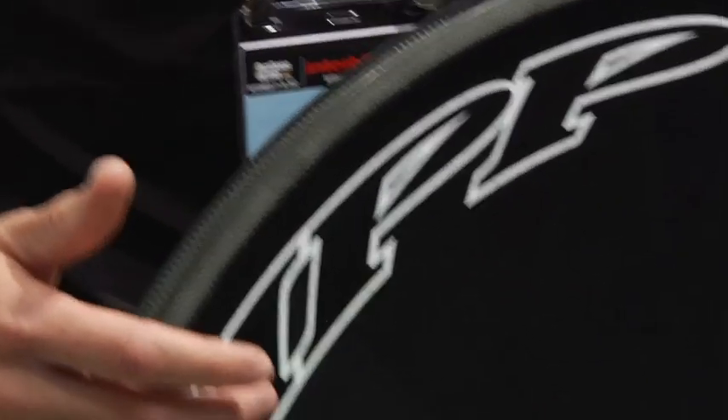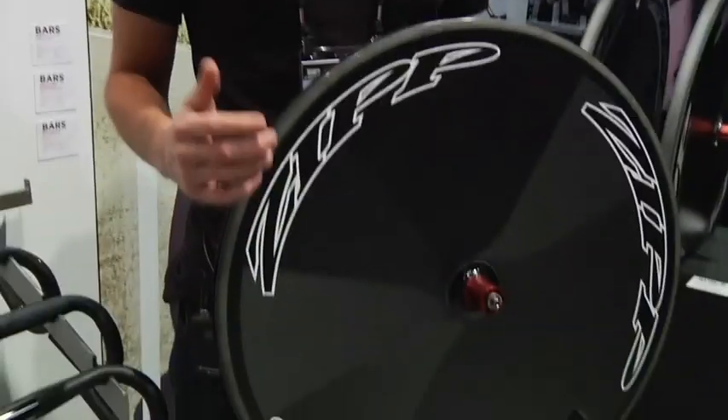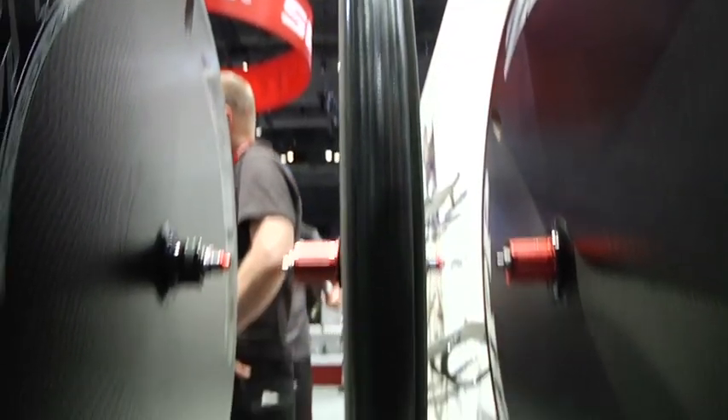The Super 9 Carbon Clincher disc is available in two different decal options: classic white and beyond black, that you see here. It's also launched in 11-speed compatible, and starts shipping this November.